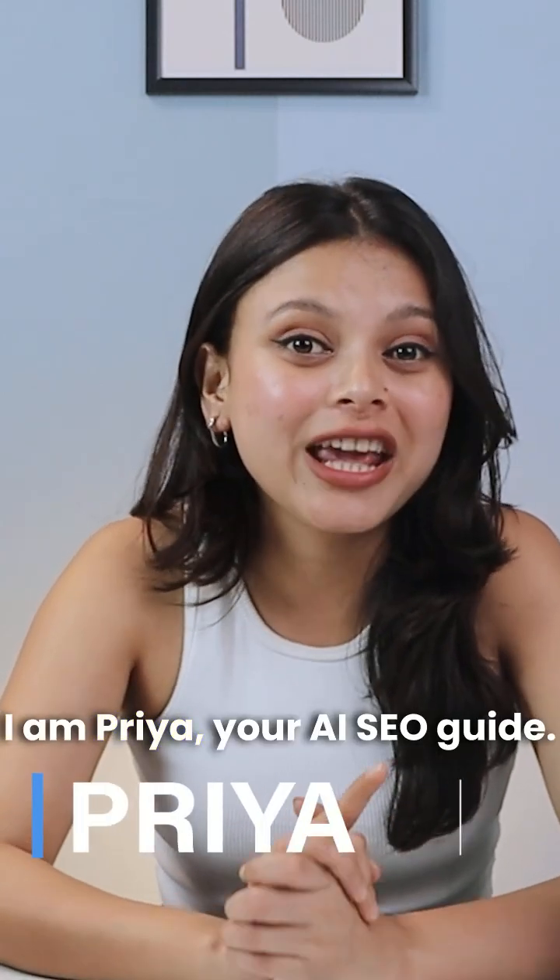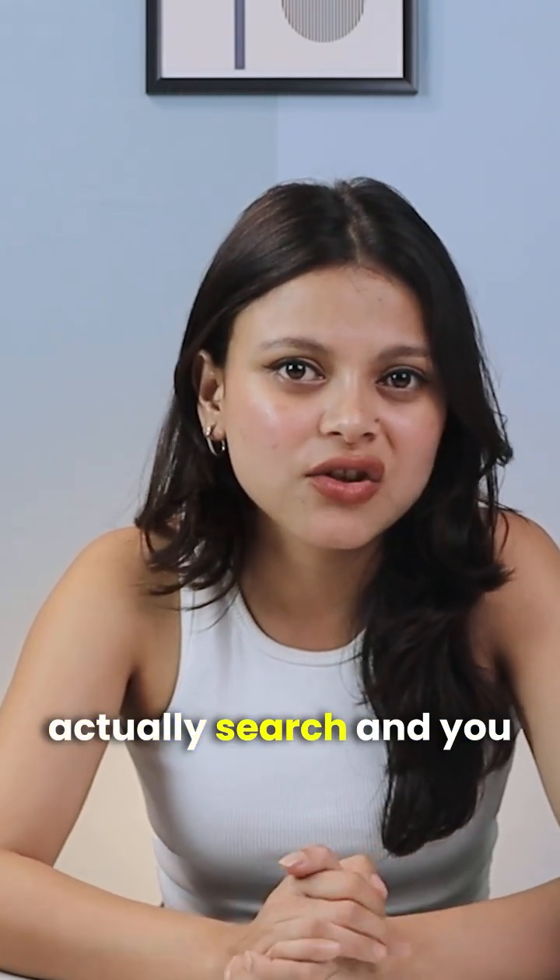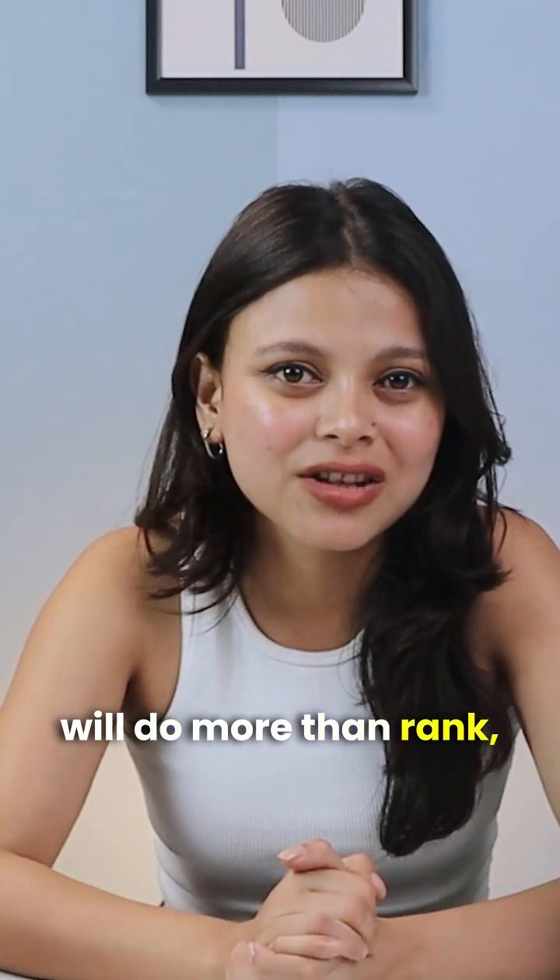I am Priya, your AI SEO guide. Use AI to optimize for what buyers actually search, and you will do more than rank — you'll convert.